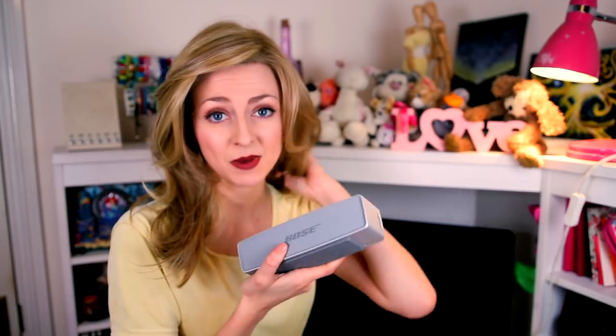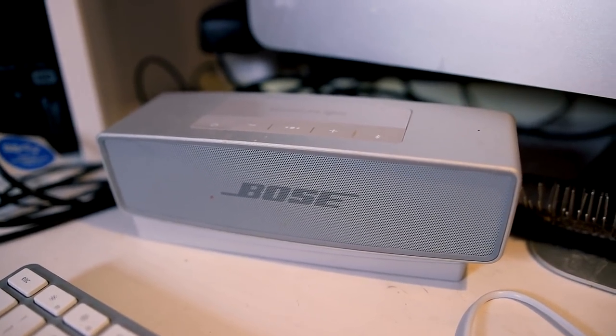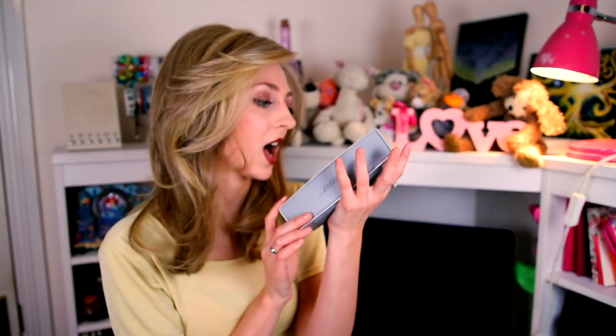And this is my Bose player. My brother and my mum bought me this about a year and a half, two years ago - they owed me. This has revolutionised my life. The sound quality is awesome, the bass, and it's the first Bluetooth speaker I've ever had, so it connects to everything. To summarise: I love it so much.